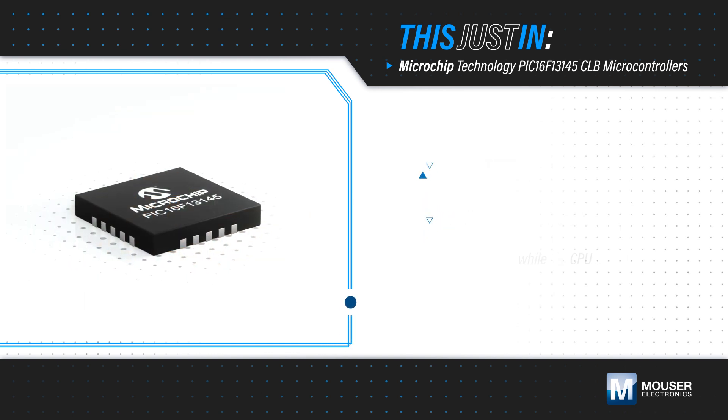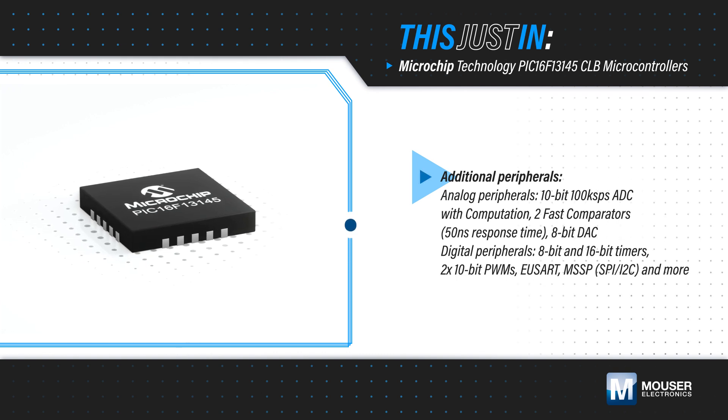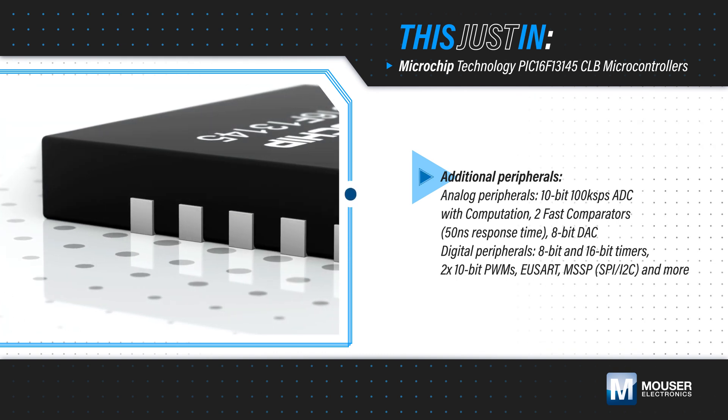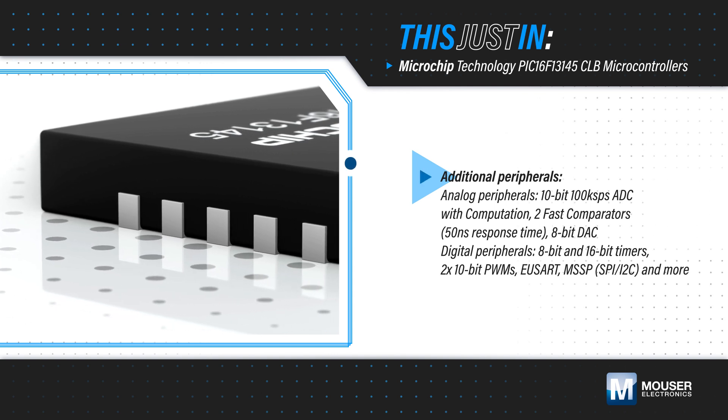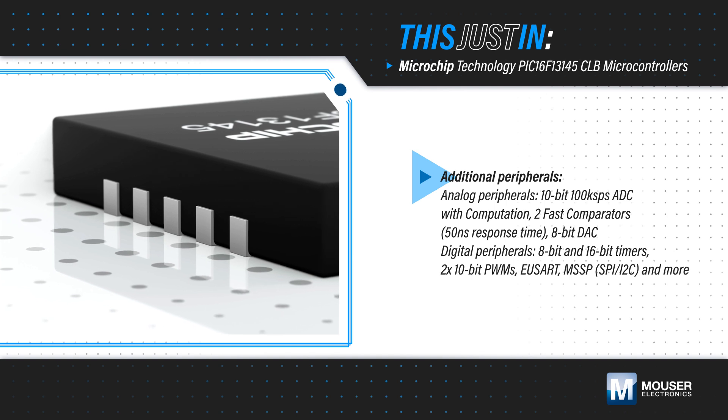The PIC16F13145 has other core independent peripherals including timers, a 10-bit ADC, PWM modules, communication modules, and more, reducing code size and complexity while providing flexibility to address evolving application requirements.